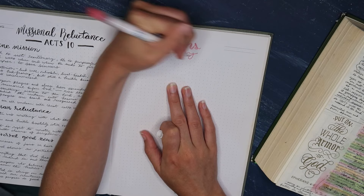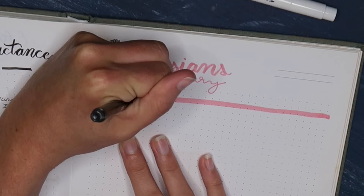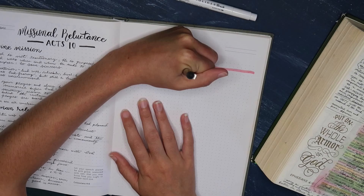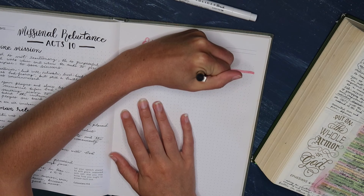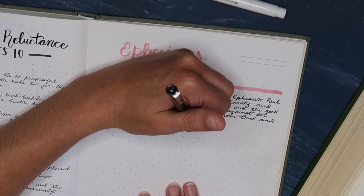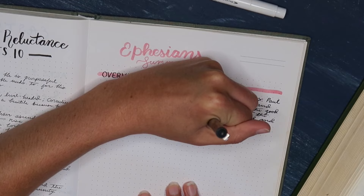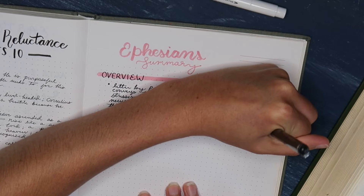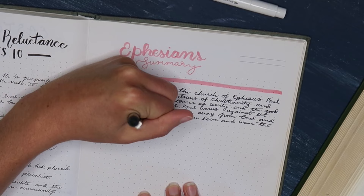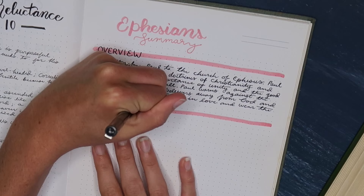I then create my page with a basic title at the top. Bringing in colors and little headers is a fun way to make these pages enjoyable to look back on, though of course it's not necessary. My first section is the summary or overview, and I try to write this in my own words — not looking at any commentaries or anyone else's summary. I write this as my personal summary of what the book is trying to convey. It's a great way to reflect on what you've learned, provide a future reference, and test your ability to share the gospel with others.